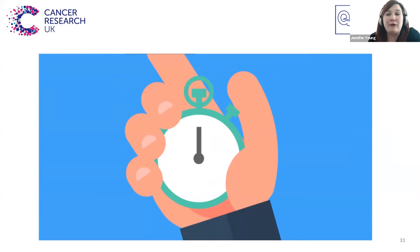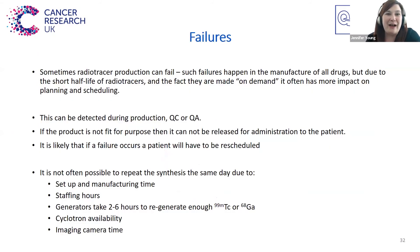If everything goes well, then the tracer will get from production to the patient in about an hour, and this requires a lot of teamwork and coordination. Unfortunately, sometimes things don't go as planned — sometimes radiotracer production can fail.